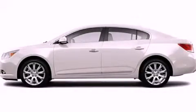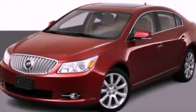This is a 2012 Buick LaCrosse. It features a six-cylinder engine and an automatic transmission.